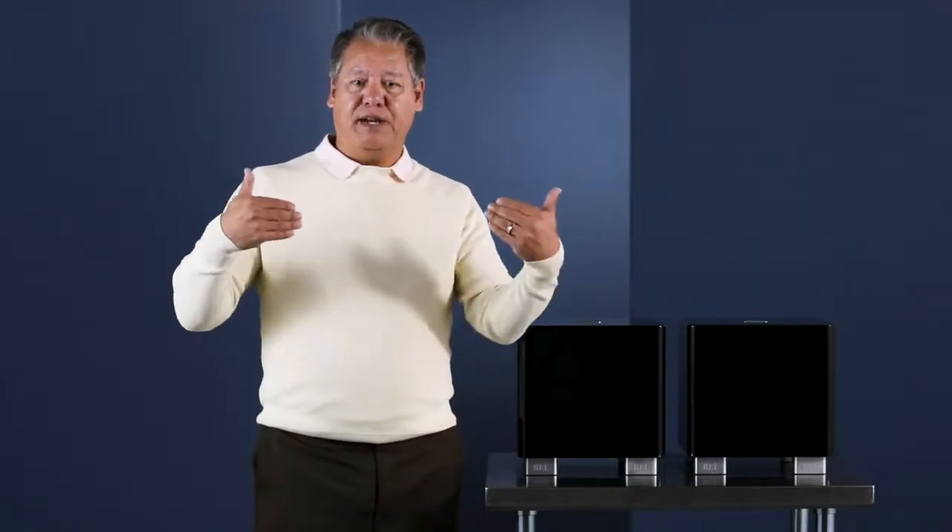The right speaker and the left speaker are actually seeing completely different acoustic effects. When you set up your speakers, whether intentionally or by accident, that's what you're dealing with.